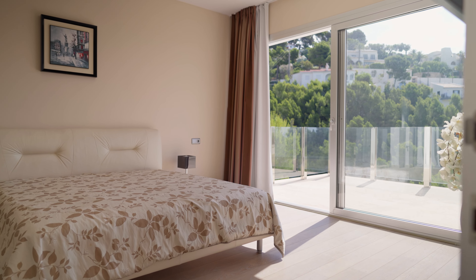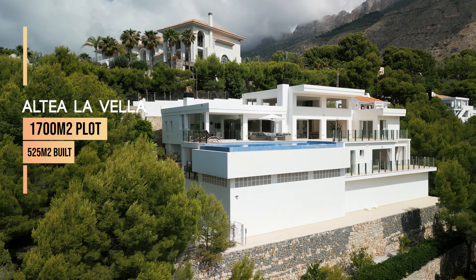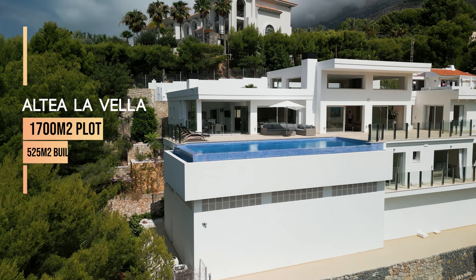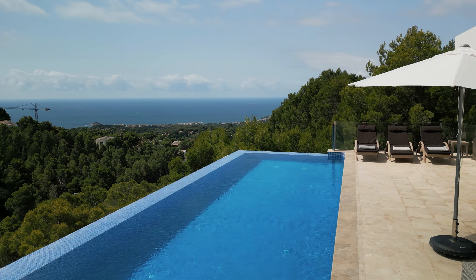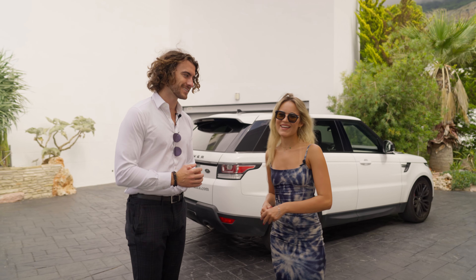The property has a total of seven bedrooms, 1,700 square meters of plot and 525 square meters built. It is distributed on two levels, has outstanding sea views, and has that nice modern touch. Are you ready? Yeah, let's go!